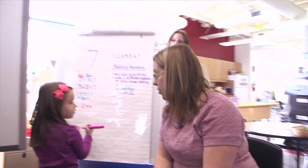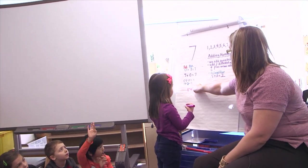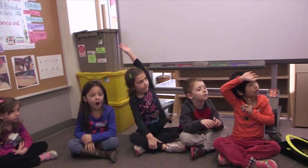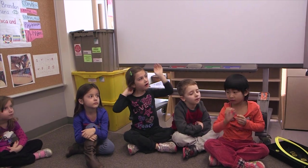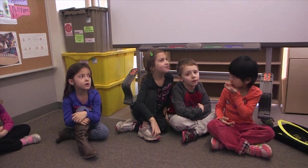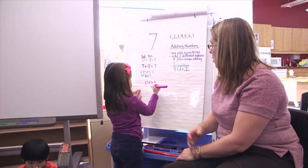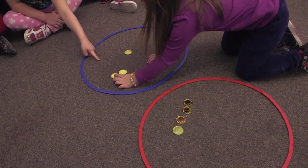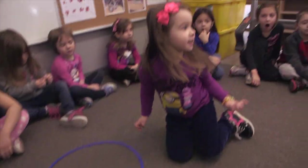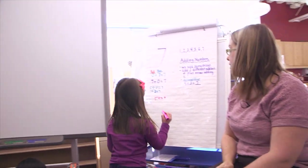And what goes after the three? Who can help her out? What's this symbol called? Do you remember, Sophia? We'll have someone help you out. Kara, what's this symbol called? Equal. Equal. So can you put an equal sign there, please? Can you go over to our hoops and count for us, please, and tell us what the number is? What's the answer? Seven. Good job. Come on up and write it. We got the same answer again.